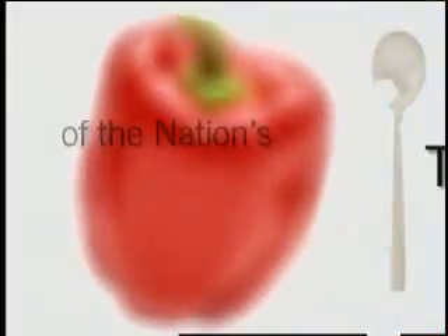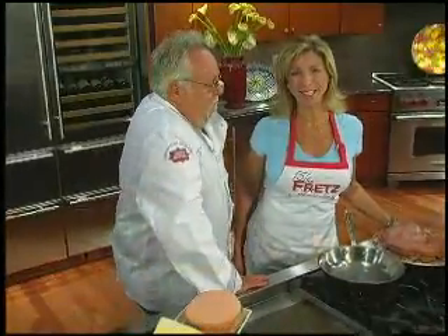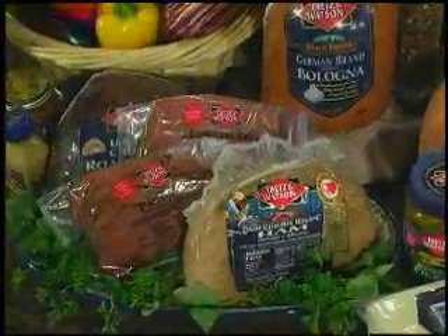Stay tuned for tips and techniques from the nation's top chefs in the Fretz kitchen. Today we're with Dietzen Watson and Walter Stabe of Philadelphia's City Tavern. Good to see you, Walter. It's great to be here. We are going to be cooking salads today with Dietzen Watson.